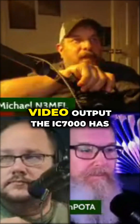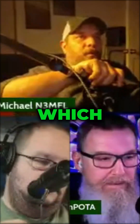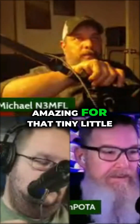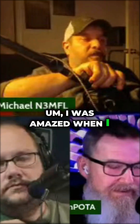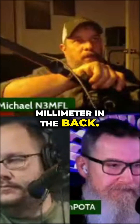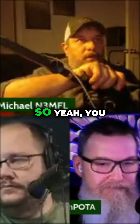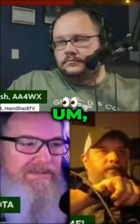It's not the first Icom that has video output. The IC-7000 has an analog video output, which I thought was amazing for that tiny little radio. I was like, how do you got that? He goes, dude, it plugs in through a 3.5 millimeter jack in the back. So yeah, you can run video out of the back of an IC-7000.